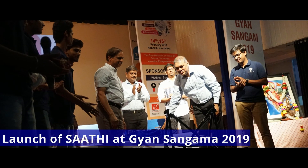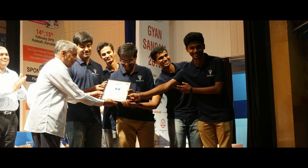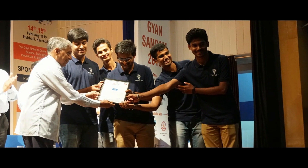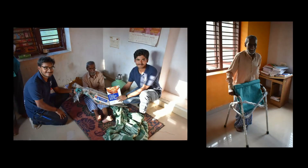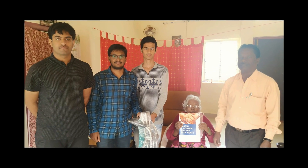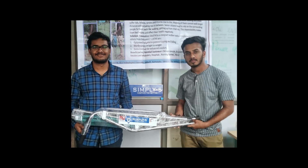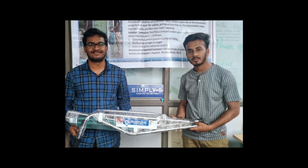At Ganasangam 2019, we got an opportunity to do the soft launch of our product, and with this soft launch we received initial orders from our customers. We then started marketing our product to various medical shops, surgical shops and also to direct customers, and successfully delivered our initial batches of Sati.